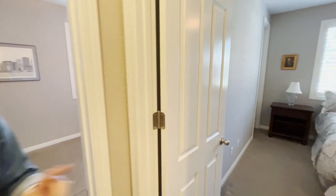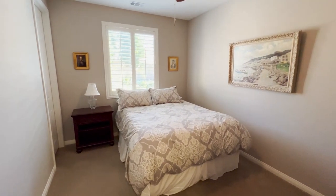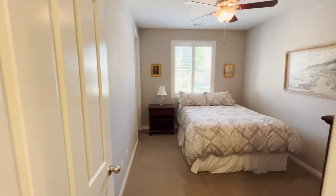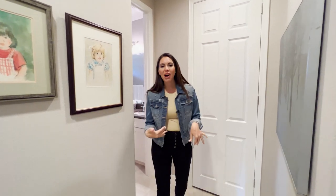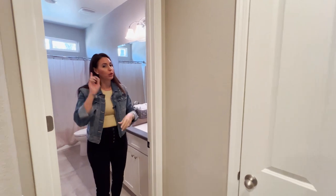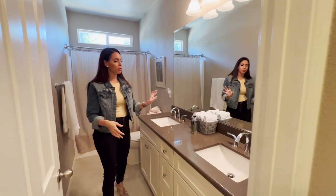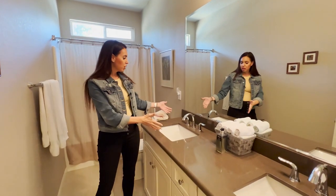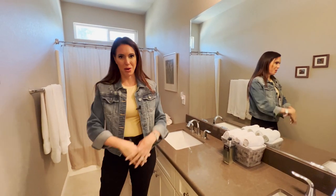Your second big bedroom fits about a queen or full-size bed and is really spacious, with the same walk-in closet and a view out to your backyard. The secondary bath features upgraded eight-foot-tall doors, quartz counters to match the kitchen, white cabinets, extra large sinks, upgraded hardware throughout the house, and a standing shower tub combo.